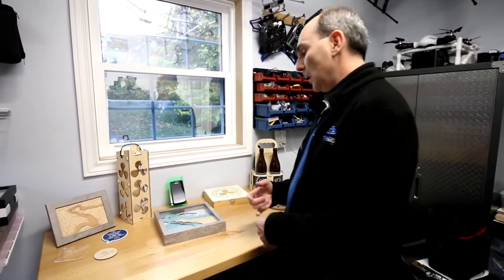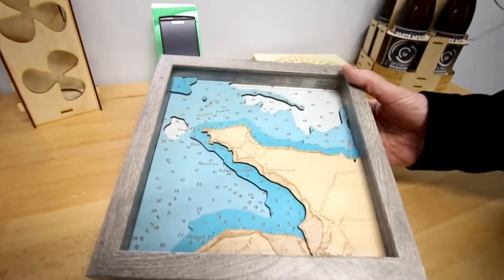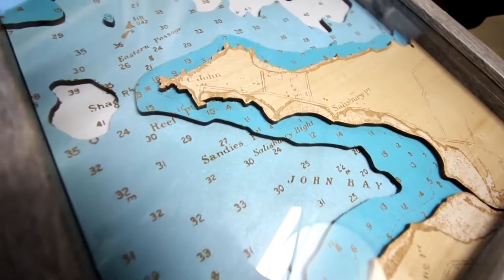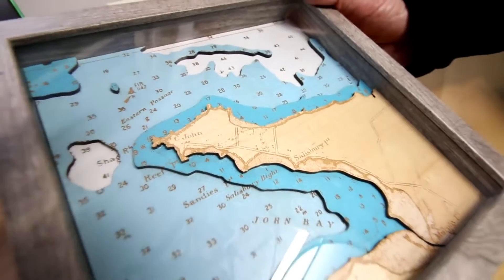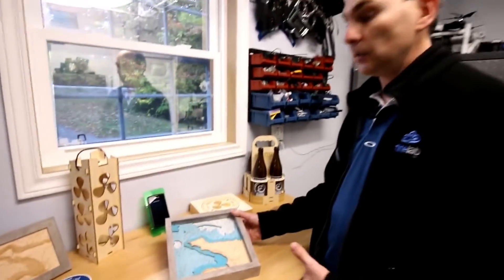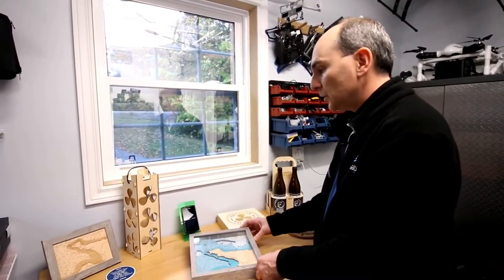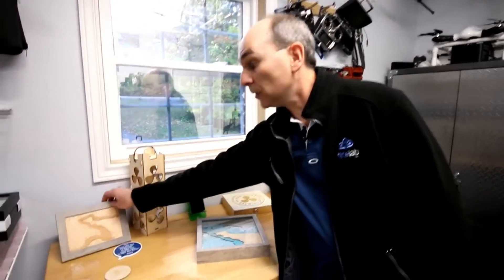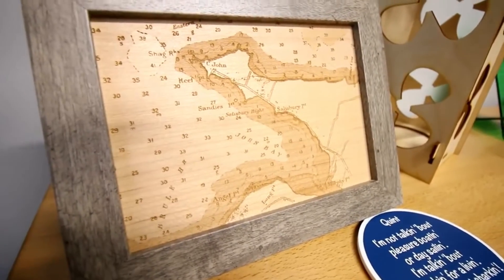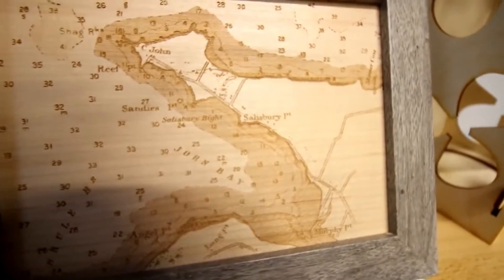Some of the more recent stuff we've done is a lot of 3D topo maps, more for local areas. Something I've seen other people doing online, but mostly you can get the Great Lakes — but can you get the small community in Nova Scotia? So that's what we're working on: using the laser to do both etching and cutting to create a topo map with a 3D-style layered approach. We've also done similar work with just pure etching of maps in that same area, which gives a different style — just doing straight etching in wood and playing around with different woods to get that different look and feel.